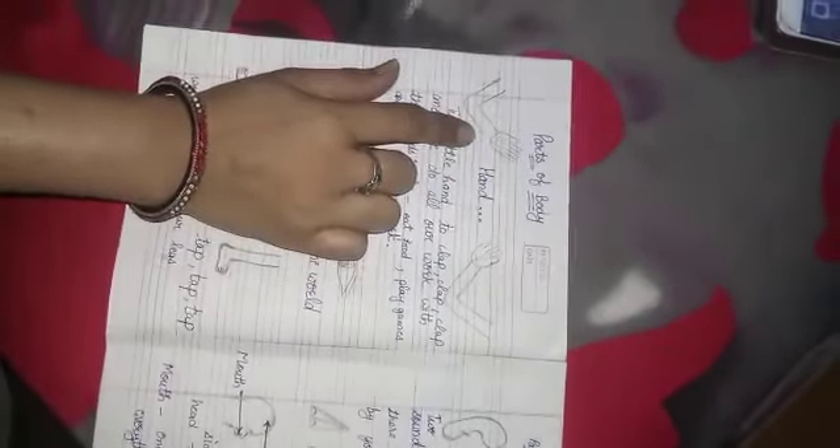Good morning students. Yesterday we talked about some body parts. Here are some body parts: hand, eyes and legs.